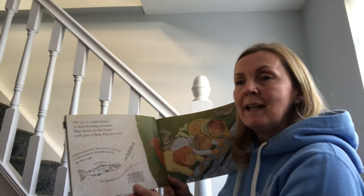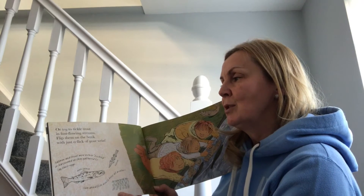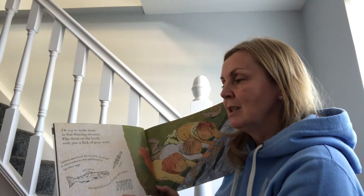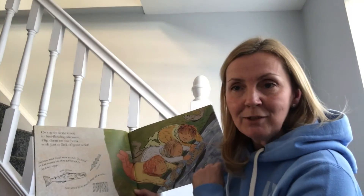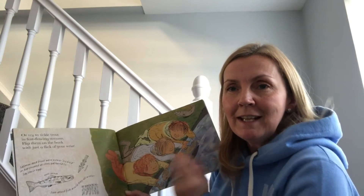Or try to tickle a trout in fast-flowing streams — flip them onto the bank with just a flick of your wrist. Salmon and trout were either tickled or harpooned as they gathered to lay their eggs. Sun-dried fish would keep all winter. Can you imagine trying to put your hand very carefully underneath a fish, tickle it, and then flip it out of the water?